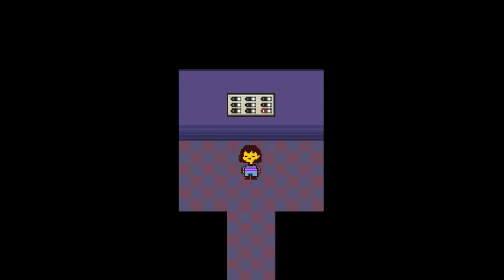Hey everyone, it's me Charm Lane, and I'm back for another episode of Let's Play Undertale. So in the last episode we beat Mettaton, and here we are in this elevator.